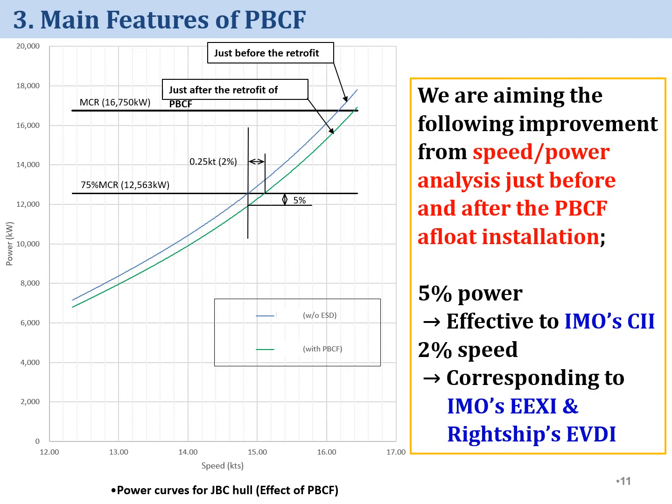In case of PBCF retrofit, improvement of 5% power and 2% speed is expected. 5% power improvement is effective for IMO's CII, and 2% speed improvement corresponds to improvement of IMO's EEXI and light ship's EVDI.